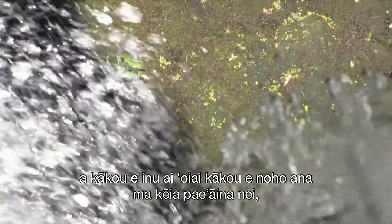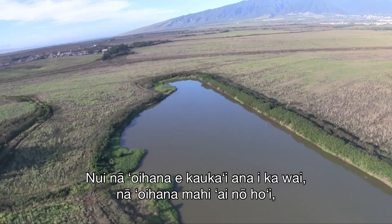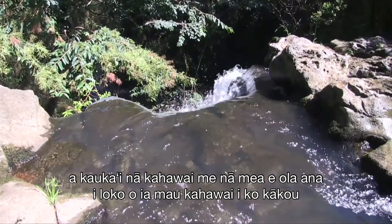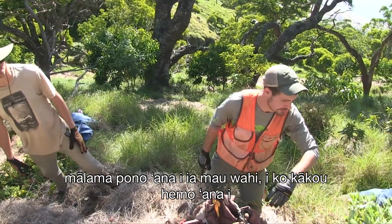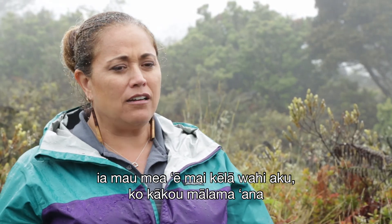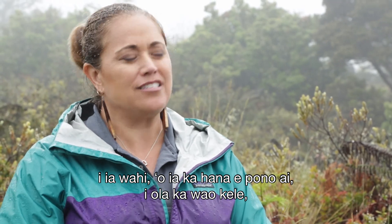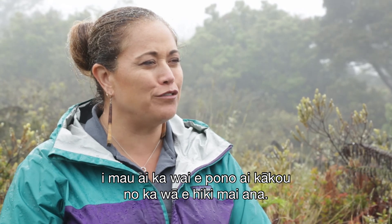As residents of the islands, and our visitors who get to enjoy these places, so many businesses rely on fresh water — agriculture businesses, our streams and stream life — all of that relies on us effectively taking care of these places. Removing what isn't native or natural to the space and managing them enables us to have a forest that will continue to produce water for us into the future.